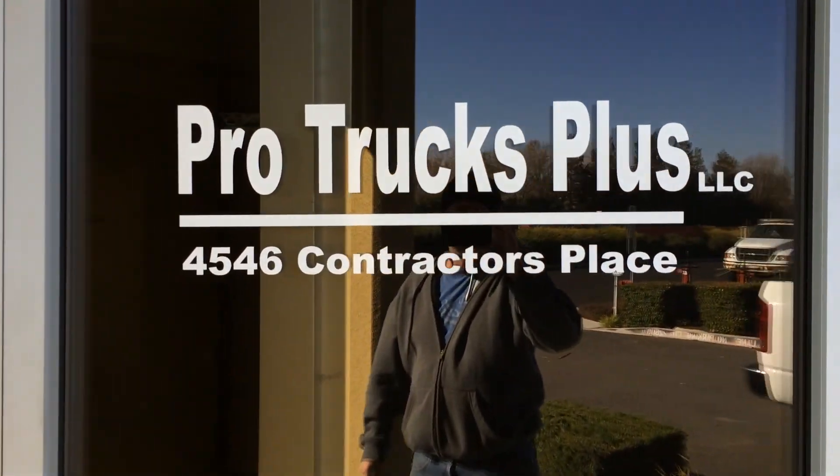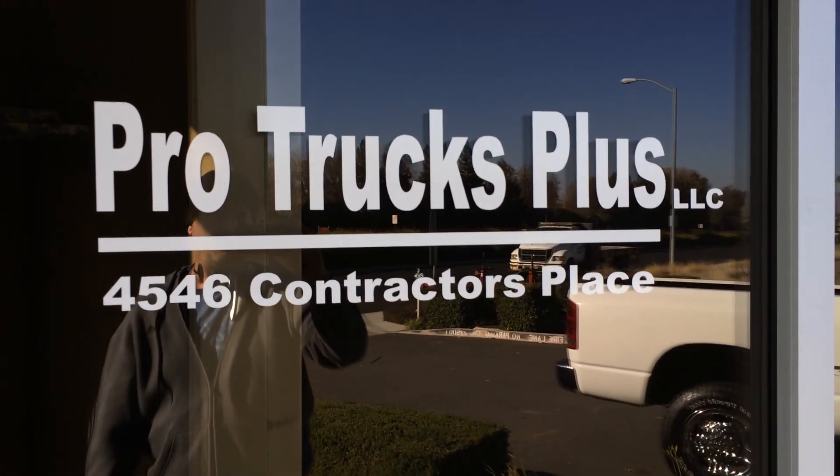Pro Trucks Plus in Livermore, California — we got what you're looking for.